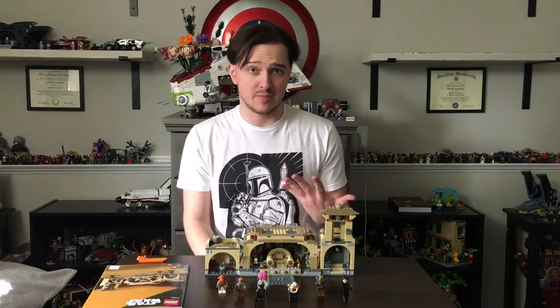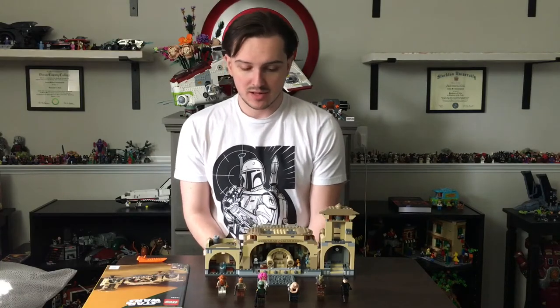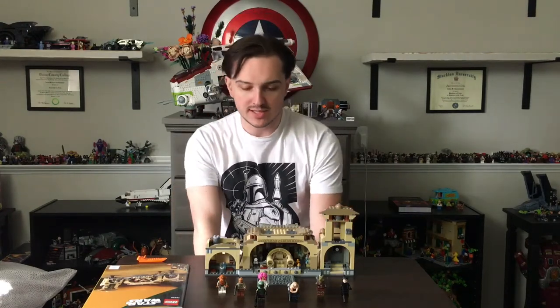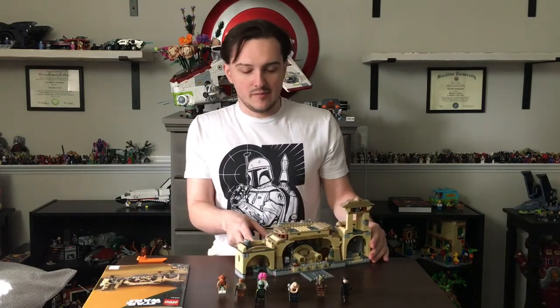These characters will probably never show up again — Bib Fortuna is probably not going to show up unless they make another Sail Barge, and same thing probably for the guards. The dancer is probably never going to show up again. The Korriban might show up a few more times — I'm not really sure where — but it'd be cool to see him again.